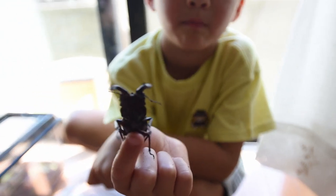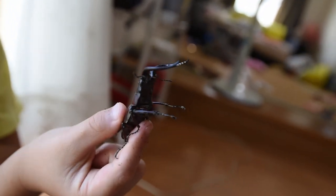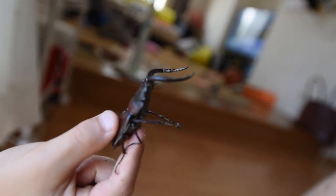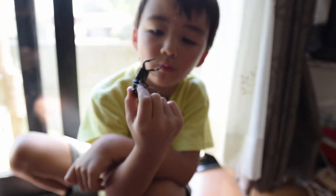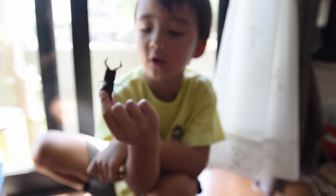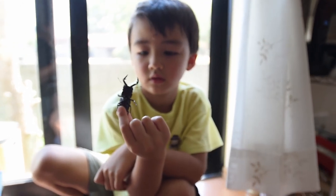This one — the kuwagata — has these pincers on the front. These ones live for about three to four years, so they're a different bug. They eat the same type of stuff and you can find them in the same areas.